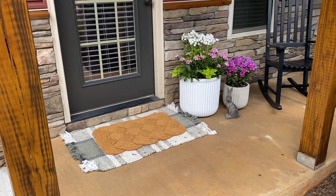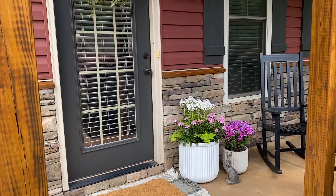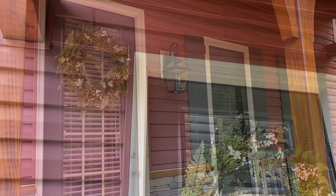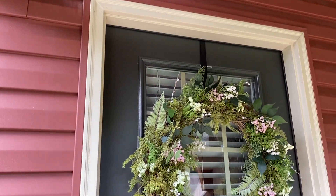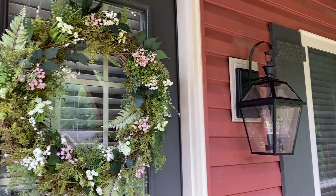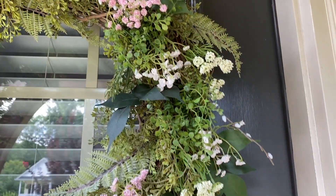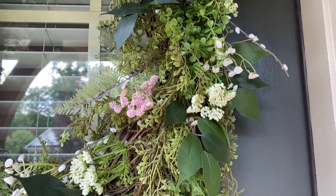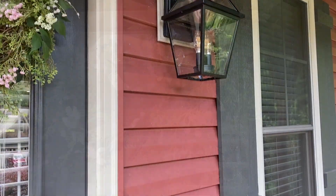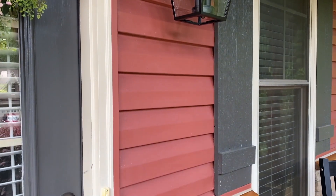Here is the finished look at how everything turned out! I'm so glad we were able to get the front porch done in terms of pressure washing — it's been on our to-do list for quite some time, so it feels good to get that over with. I absolutely love how these florals turned out. They are the perfect touch for the summer season.